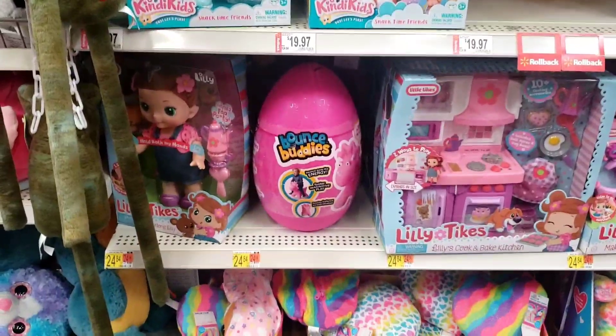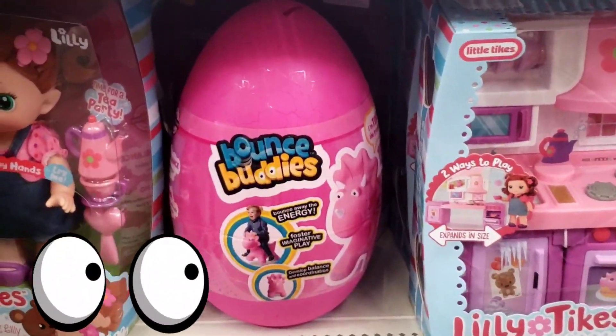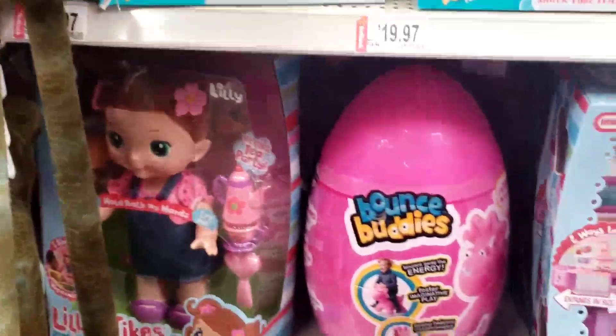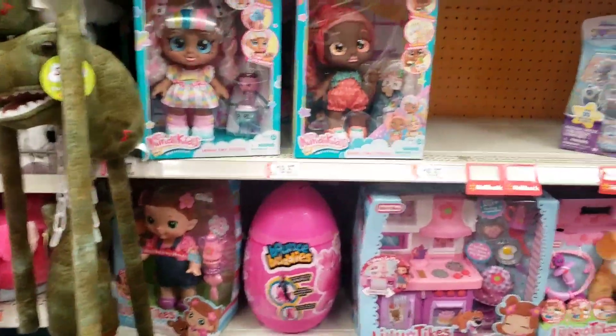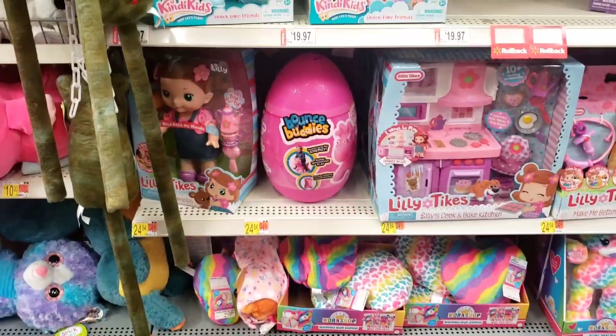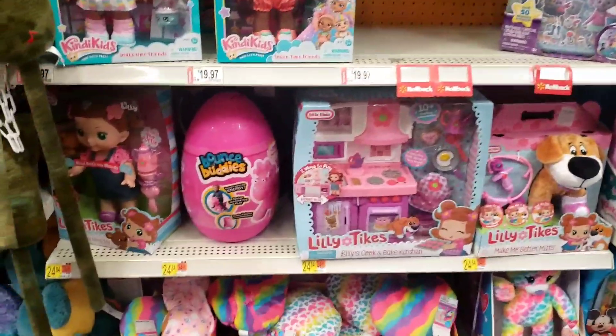So the first thing I use is my memory and my good old two eyes. This right here is out of place for one, and two, I remember that it was clearance at another store. So my first thought is going to tell me, hey, scan this. See if it's clearance at this store.